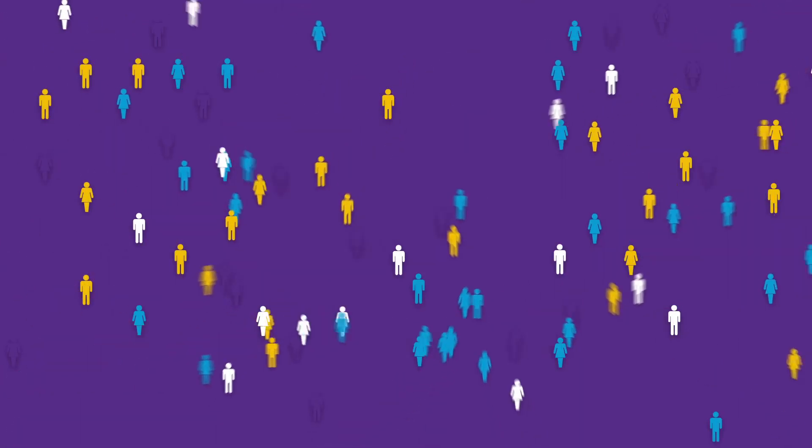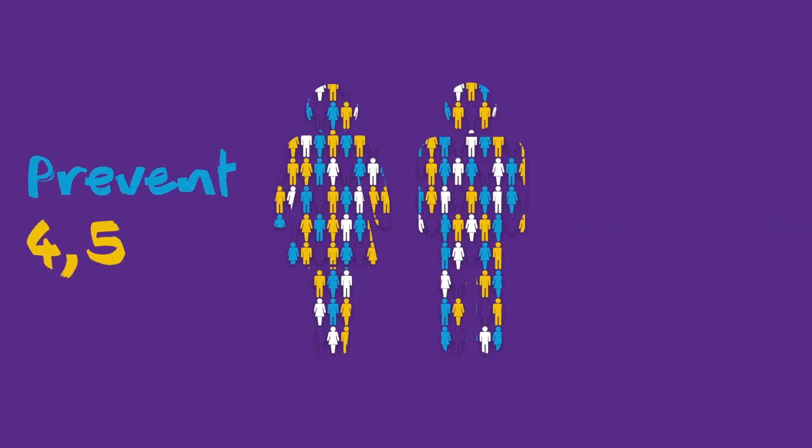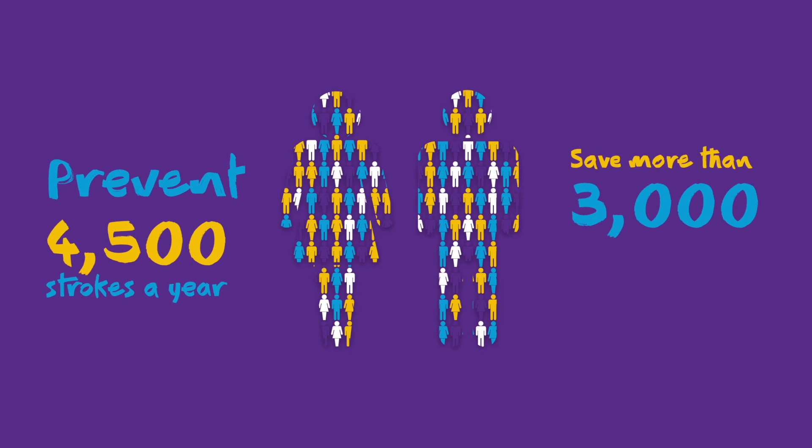Identifying atrial fibrillation and prescribing the right anticoagulation to patients could prevent 4,500 strokes a year and save more than 3,000 lives.